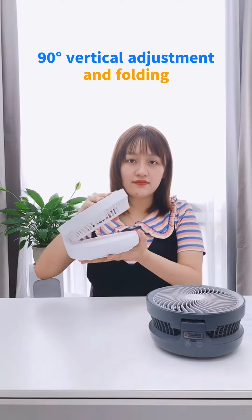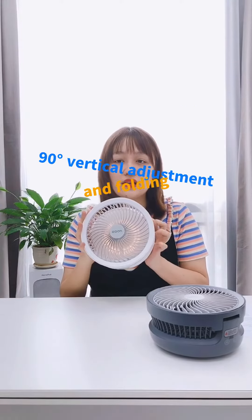The fan has 19 vertical degrees to store. It's very useful and convenient.